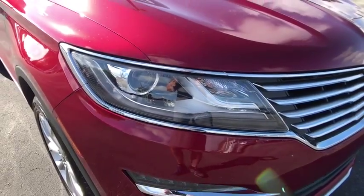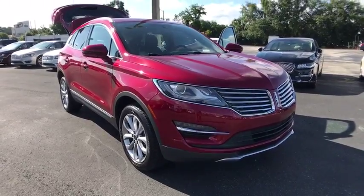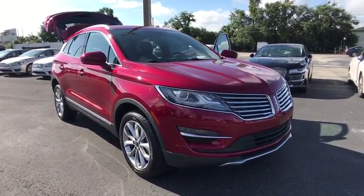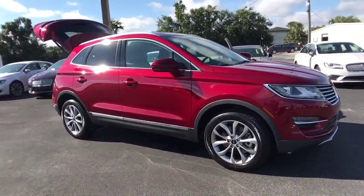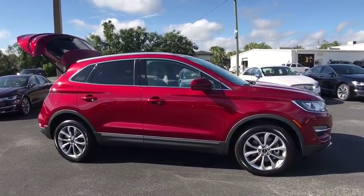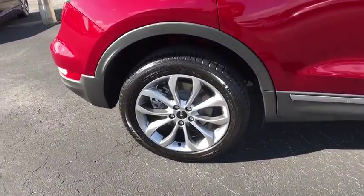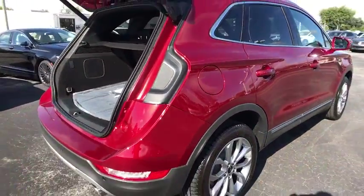The 2017 Lincoln MKC. The Lincoln MKC is a stylish and nimble handling luxury crossover vehicle. With a long list of standard features, the MKC is sure to please. The exterior and interior offer a contemporary look that is sure to turn some heads. Here are some of this vehicle's great options.